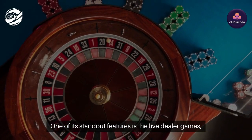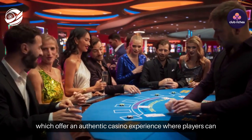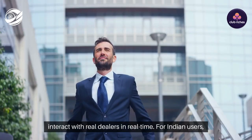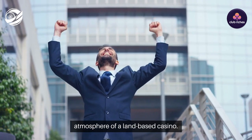One of its standout features is the Live Dealer Games, which offer an authentic casino experience where players can interact with real dealers in real time. For Indian users, this live feature adds a level of excitement that replicates the atmosphere of a land-based casino.